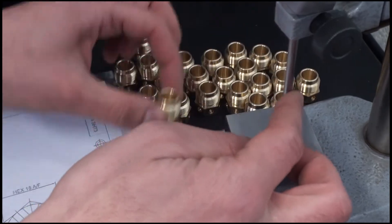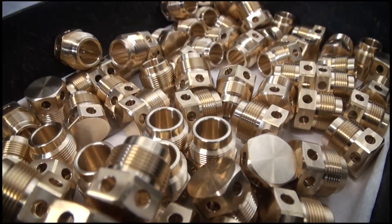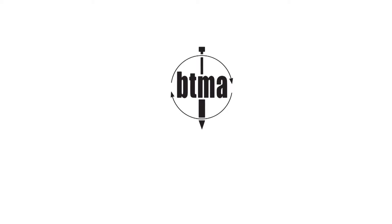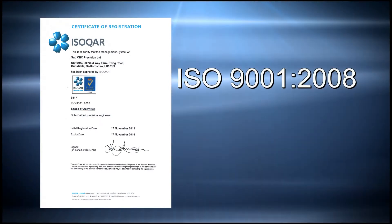Established in 2008, Sub-CNC has built a reputation as one of the UK's leading subcontractor suppliers of turn-milled components. Sub-CNC are members of the British Turned Parts Manufacturers Association and operate under ISO 9001-2008 accreditation.